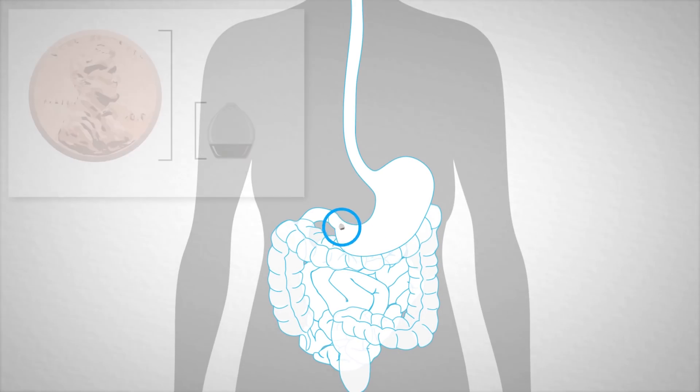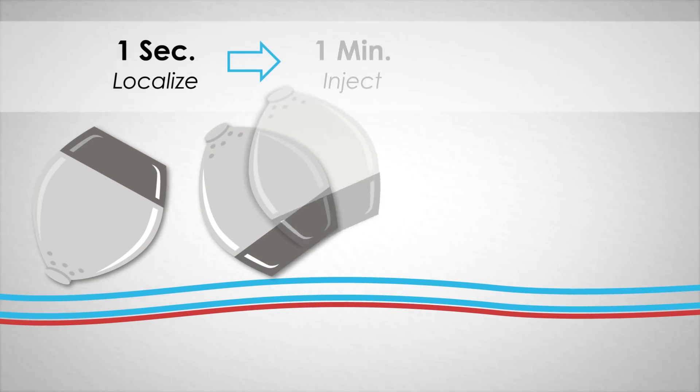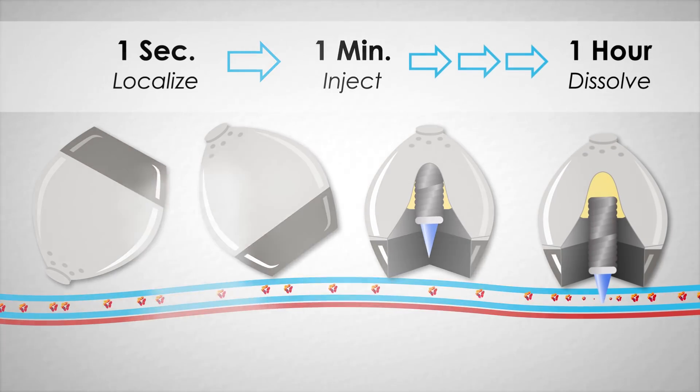The stomach wall's muscular tissue acts as a natural barrier and prevents the risk of perforation during drug insertion. After delivering the drug, the capsule passes safely through the body. A dissolvable timing mechanism ensures reproducible insulin delivery to the stomach wall rather than the esophagus or small intestine.